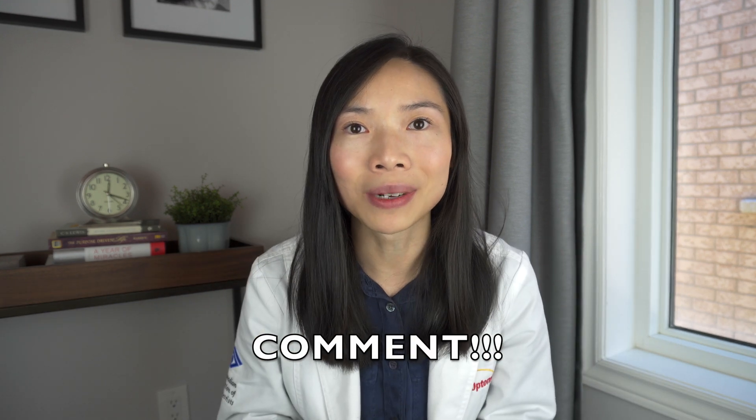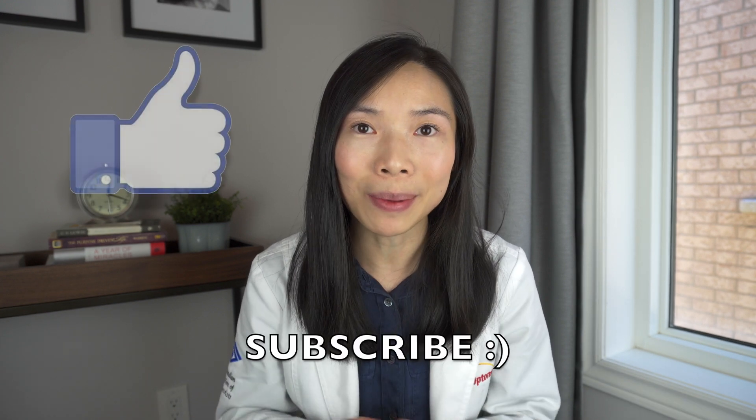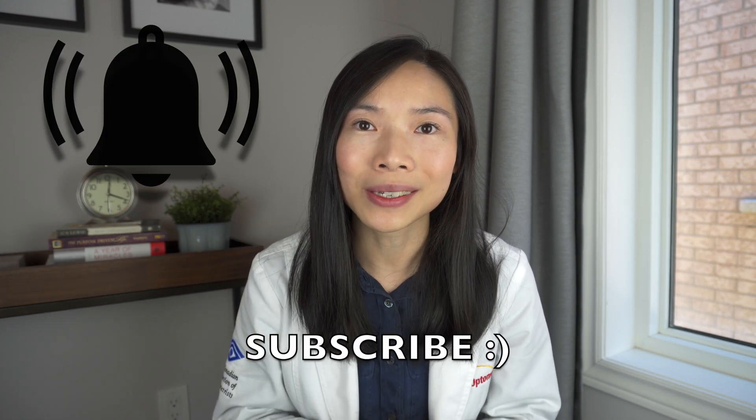Thank you for watching this video to the end. If there are any topics relating to eye health you want me to cover, go ahead and comment in the comment section below. If you took something away, I would love if you hit that like button and consider subscribing. Hit that notification bell so that you won't miss the next video. Until then, I'll see you in the next one. Bye!